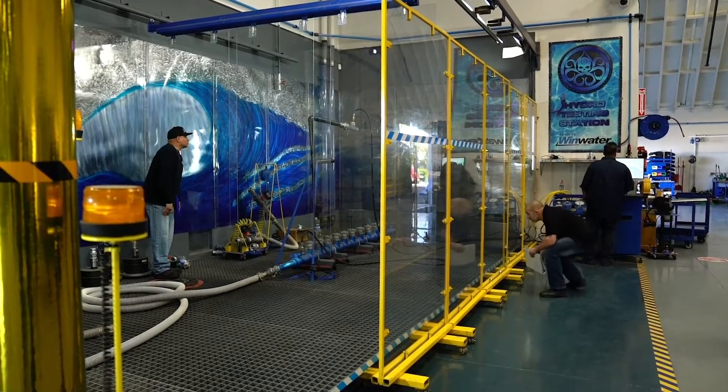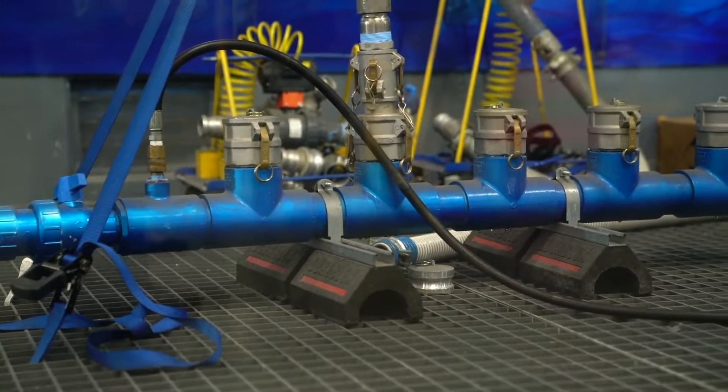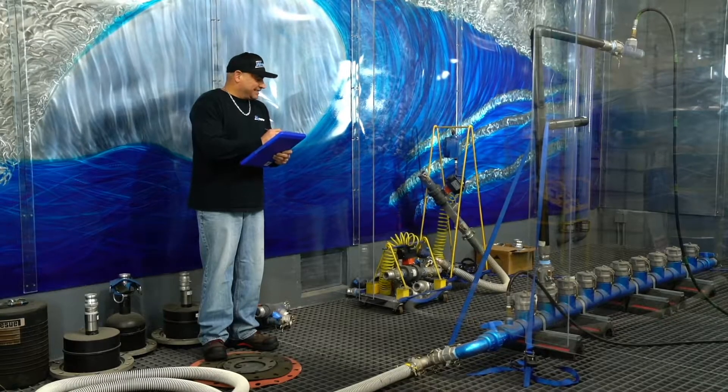What we try and do is understand all facets of the system. So whether we are solely supplying the commodities, we would like to understand how they are working, or how they are designed to be working in conjunction with all of the engineered and performance features of that system. We have had numerous inspectors in here from some of the largest municipalities around that have told us that we are a state of the art facility.